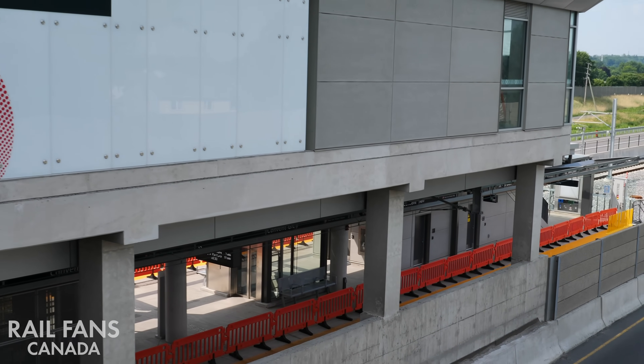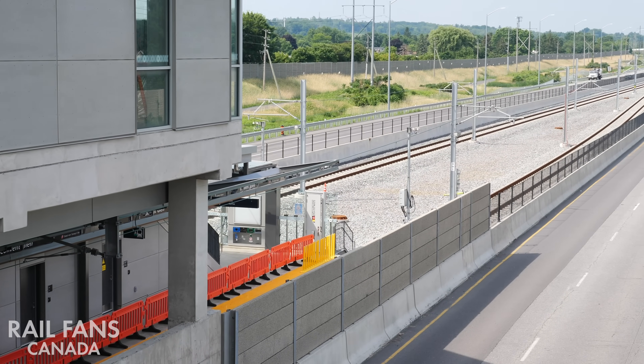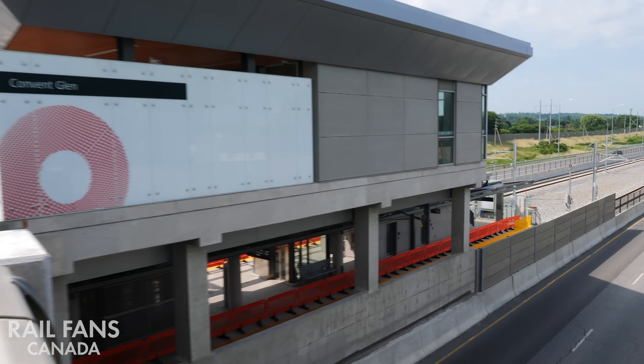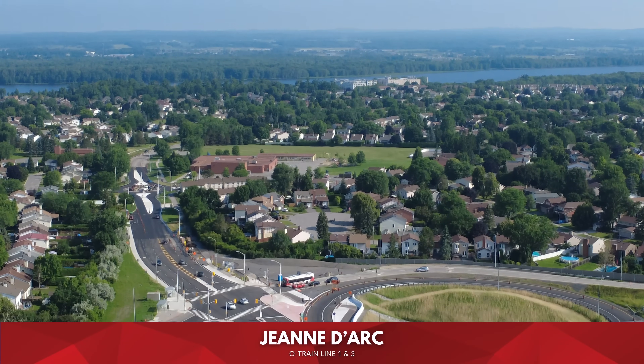From the opposite side here, you can see the platforms underneath — elevator, stairs, and the guideway that continues on to Jeanne d'Arc. Next station: Jeanne d'Arc.